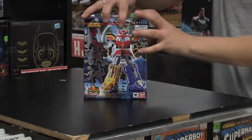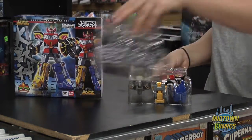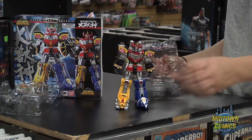Hey everyone, my name's Nicole and this is another installment of the Midtown Comics Action Figure and Collectibles Newsletter. This week we're looking at the Megazord Action Figure from Bandai. Imported from Japan, known in North America as the original Megazord in the first series of Mighty Morphin Power Rangers in 1993, the Daijujin joins the ranks of the Super Robot Hakogen series.